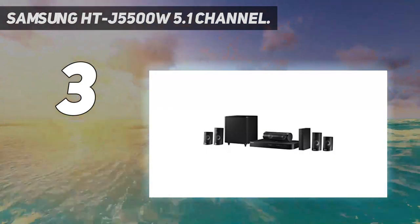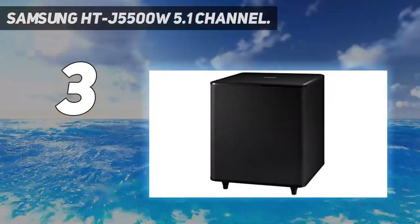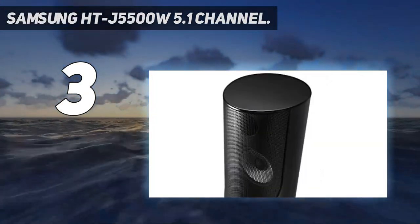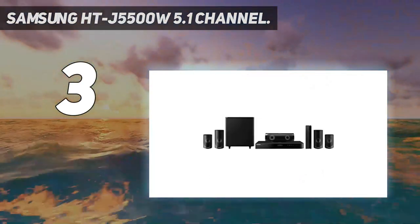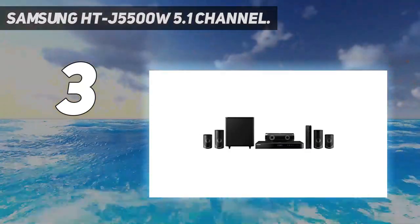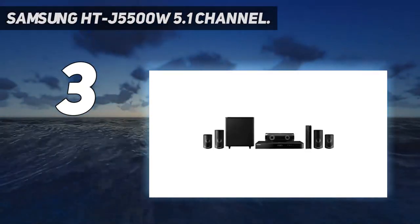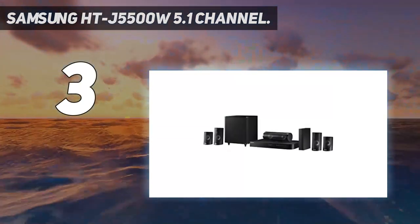Each speaker in this 5.1 channel set allows you to enjoy true Dolby Digital surround sound with Dolby Digital Plus. Though this system lacks a variety of analog inputs, making it more difficult to connect video game consoles and traditional TV sources, the Samsung Smart Apps and 3D Blu-ray player enable a great high-definition sound experience. Overall, the Samsung HT-J5500W 5.1 Channel 1000-watt 3D Blu-ray Home Theater is a great option for those wanting an all-in-one movie player setup with a quality Blu-ray player and surround sound performance.